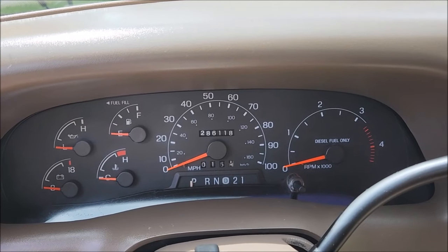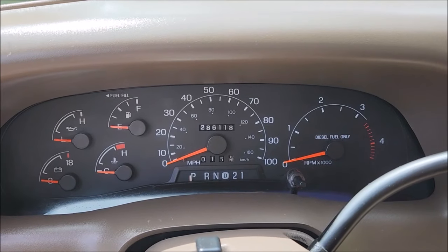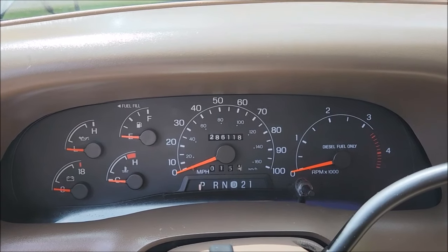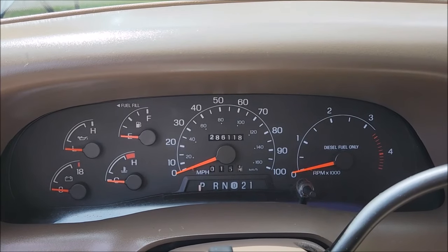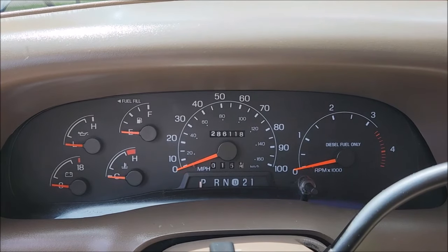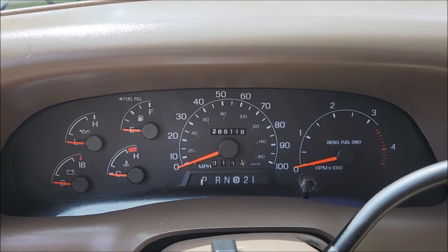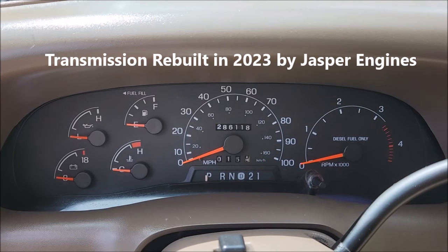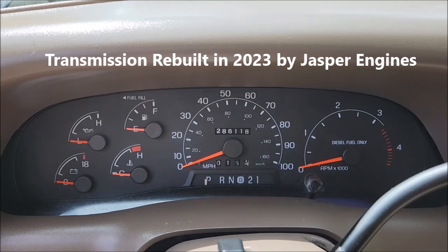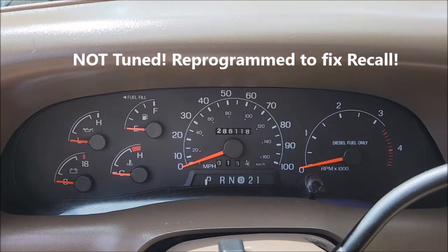What's up guys, coming to you from Easterland Park in sunny South Florida. Today we have a 1999 Ford F-250 Lariat 7.3 liter Power Stroke turbo diesel. It is lifted. I saw a sticker from Jasper Motors — had the trans rebuilt. I saw a sticker from Ford Motorsports. It has been programmed and tuned.